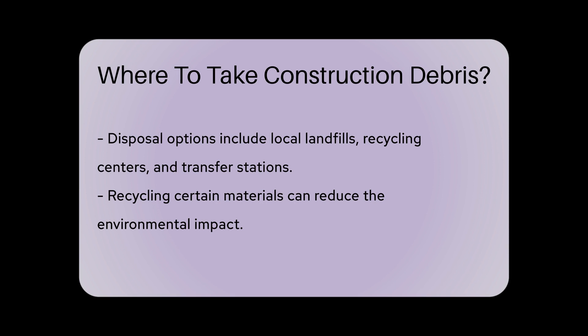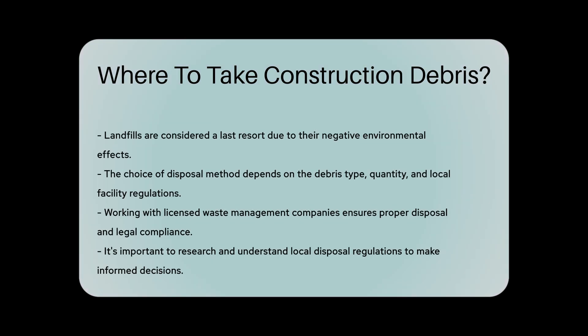To determine the best disposal option, consider the type and quantity of debris, recycling possibilities, and local disposal facility regulations. Working with licensed waste management companies can ensure proper disposal and compliance with legal requirements.